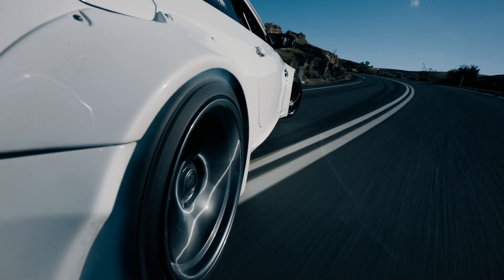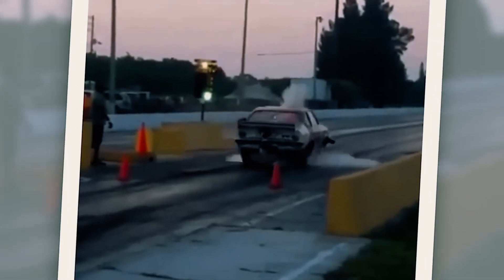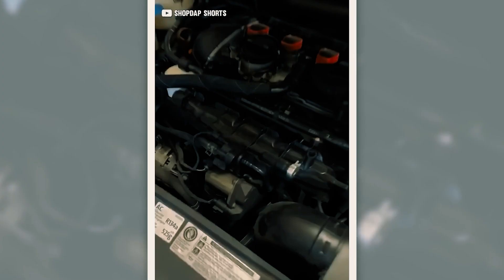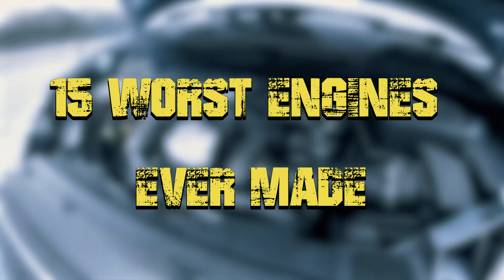A powerful engine can turn a car into a legend, but a bad one can spell disaster. Some were riddled with recalls, while others were just plain disappointing. So, what went wrong? Let's take a look at 15 of the worst engines ever made.